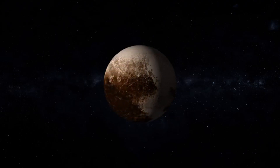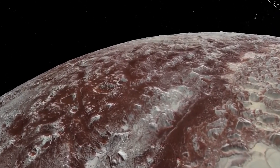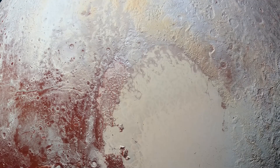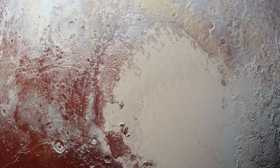Pluto is one of the most enigmatic members of our solar system. Its icy surface and distant orbit have captured the imagination of astronomers and space enthusiasts for decades. Yet, even with all the information we've gathered, there's always more to uncover.